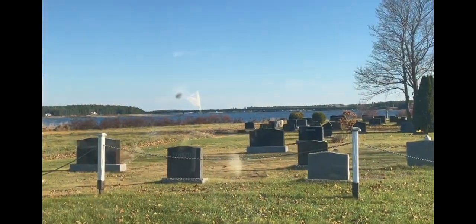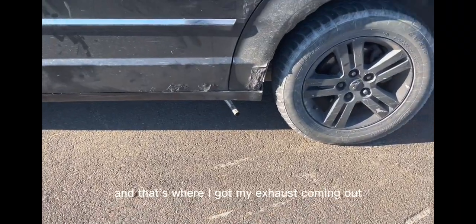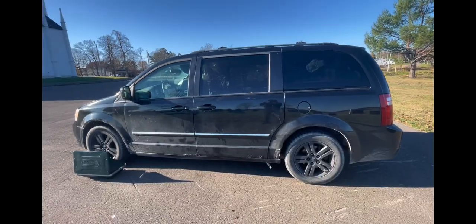Let me show you guys. That's the diesel heater — that's the air coming out, super hot. And that's where I got my exhaust coming out. It's pretty close to the tire; I might cut it a bit from here.